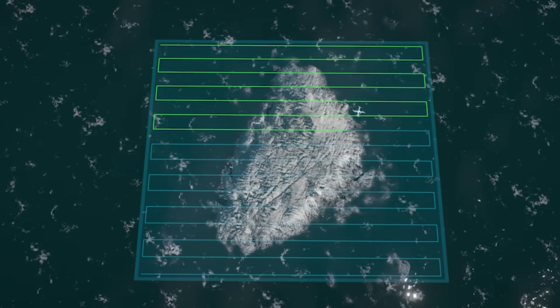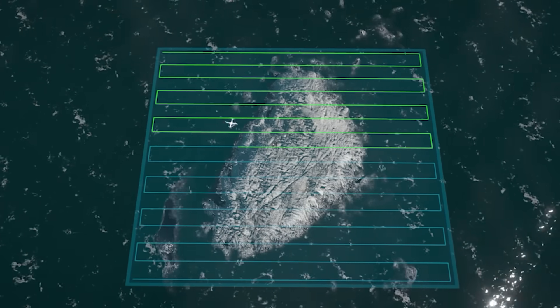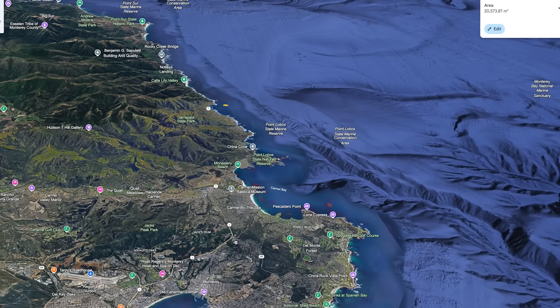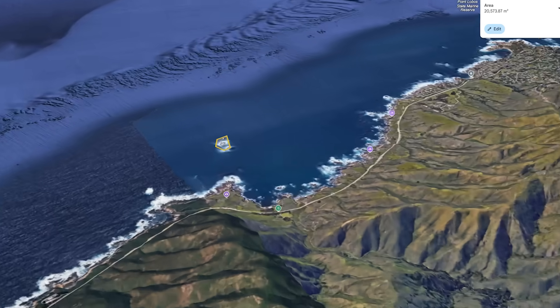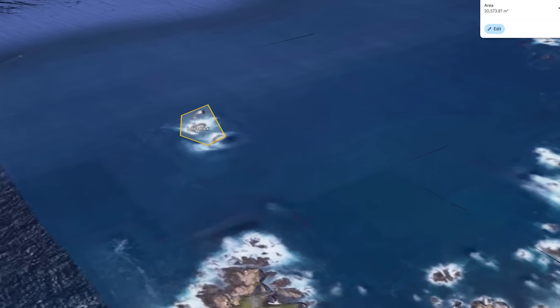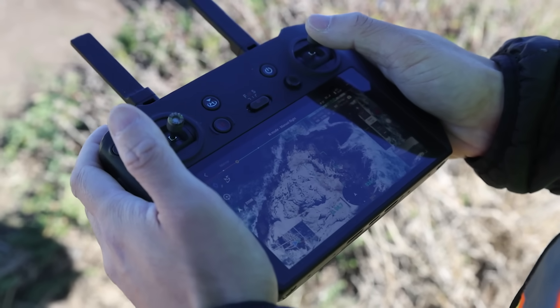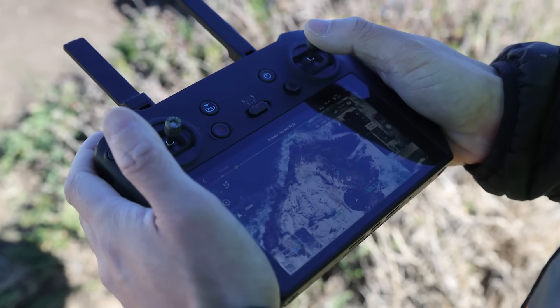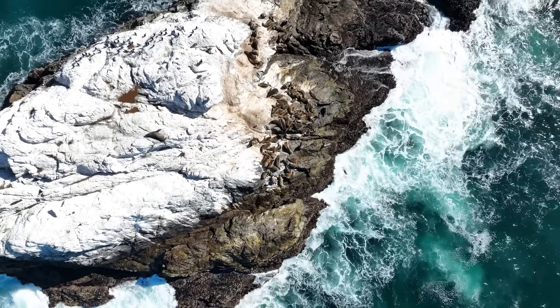The software creates a grid survey pattern that uploads to the onboard computer on the drone and automates the whole process. We use a Google Earth map, pull up the site, draw a survey grid around it at the right altitude so as not to disturb the sea lions, upload it into the drone, push go, and the drone takes off on its own and heads out to the site to survey — usually taking about five to seven minutes.